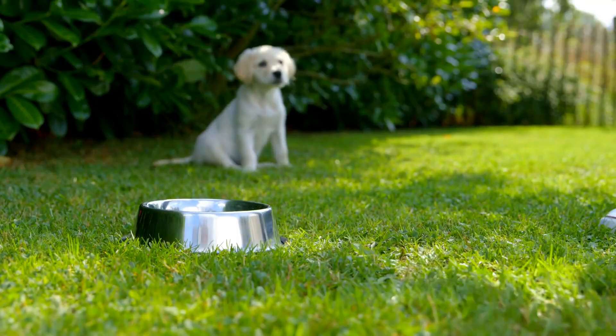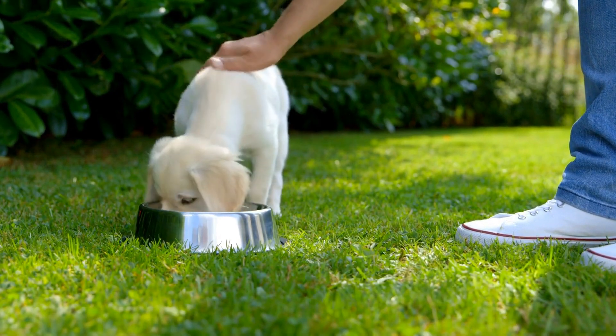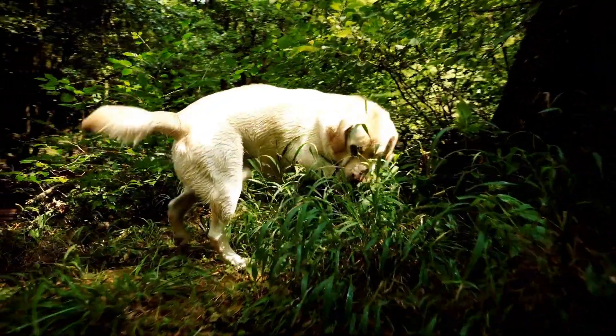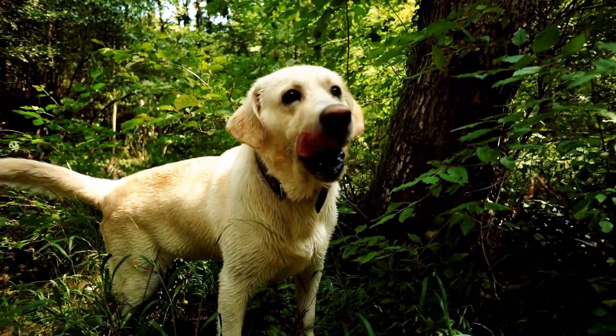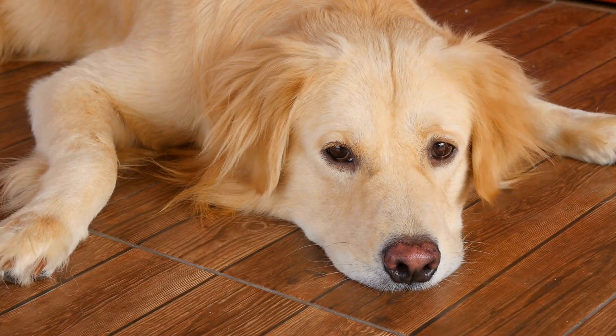Second, physical appearance. Golden retriever puppies should have a shiny, clean coat without any signs of redness, excessive shedding, or pests. Their eyes should be bright and clear without any discharge. The nose should be moist, and they should have clean ears.